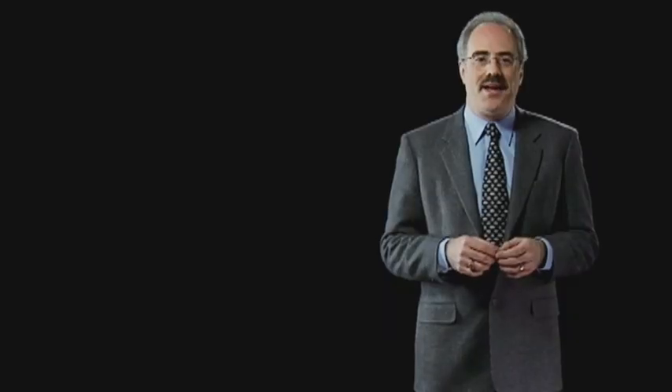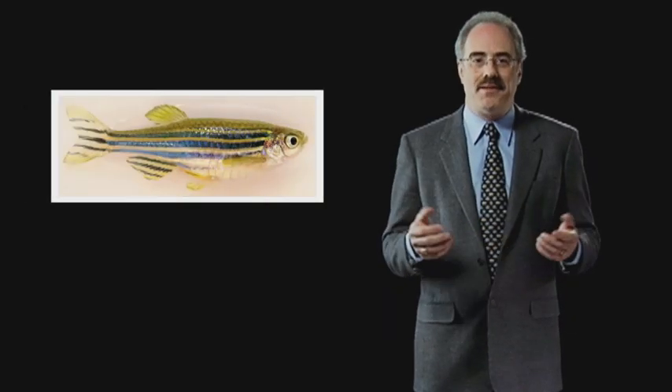My laboratory studies the zebrafish. They're a one and a half inch fish that you can buy at the pet store for about $1.50. The gene set that a fish has is very similar to the human gene set, and my lab was really one of the first to try to model human diseases using the zebrafish.